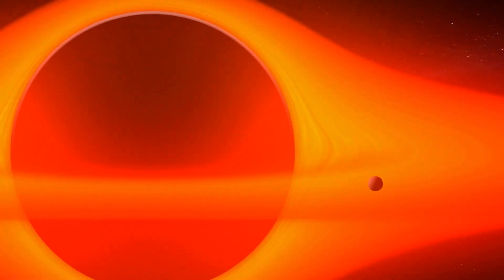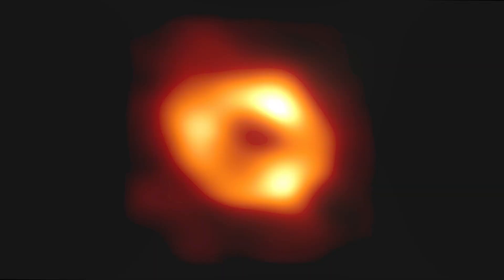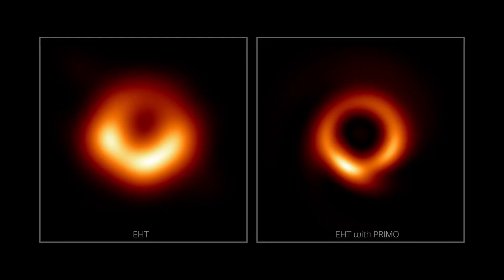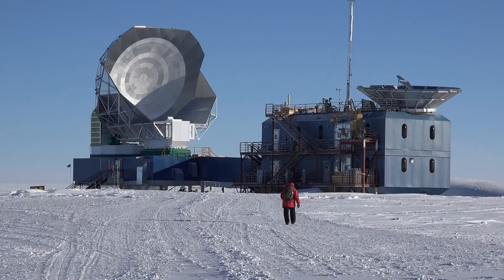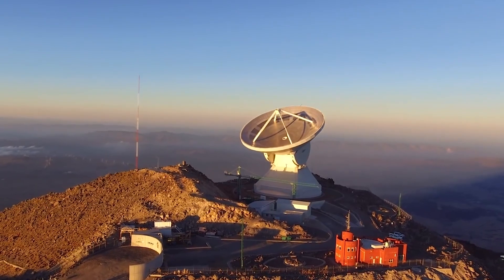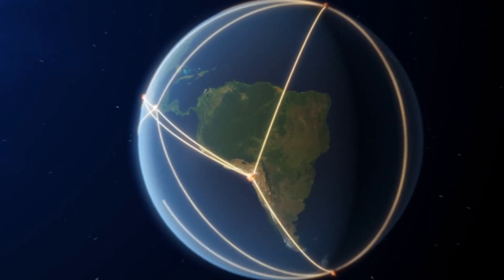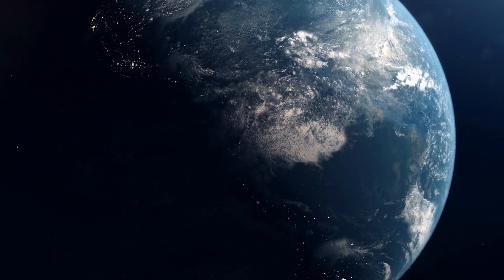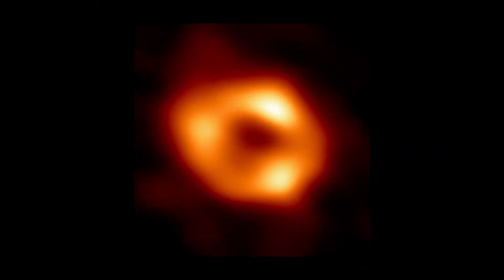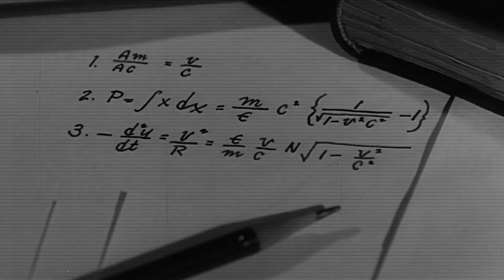Do black holes actually exist, and if so, where are they? In recent years, scientists have obtained compelling evidence of their existence. One proof is the magnificent image of a supermassive black hole in the Messier 87 (M87) galaxy, captured through the Event Horizon Telescope (EHT) — a network of telescopes spread across the globe, working together to create a virtual telescope the size of our planet. The image reveals a bright ring surrounding a dark central region, the black hole's event horizon, aligning with predictions made by Einstein's theory of general relativity.